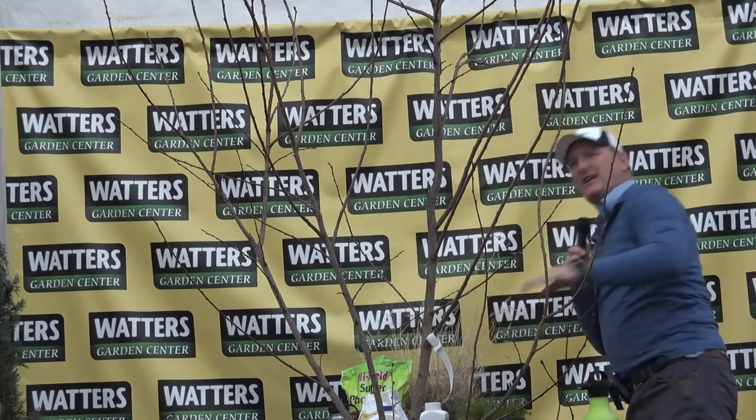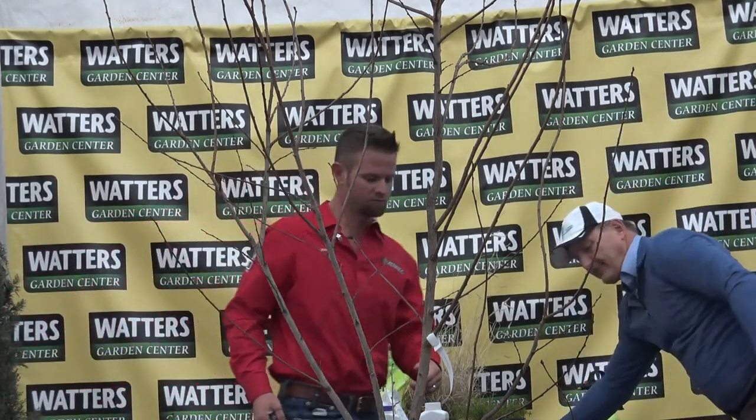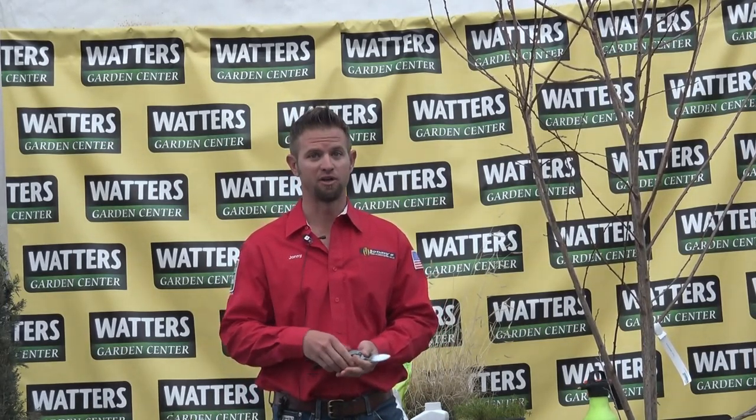He's done some massive jobs for me that require cranes. He does firewise work, cleanups, and big jobs — he's got the equipment and crews to pull it off. I invited him to share his expertise and get an expert's opinion on how you really do this. I always pick up something new every time I listen to another gardener. Give him a round of applause.